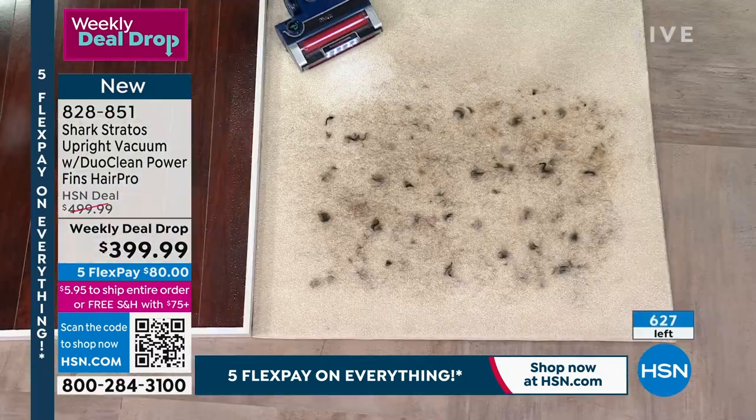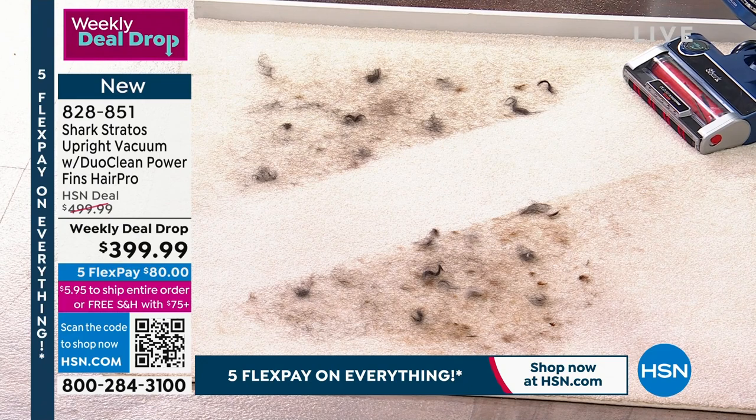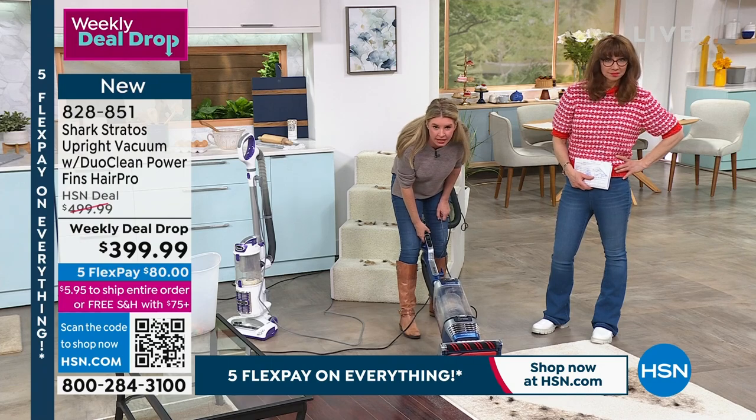If something's in your shopping cart and you go back and it's gone — somebody got it. We've got a little over 600 remaining. Look at this hair wrap demonstration — this is the Shark difference. With one pass, not one single strand of hair wrapped around the brush roll. You saw how much hair was on there.